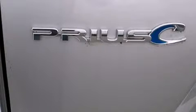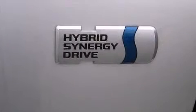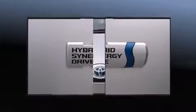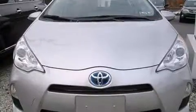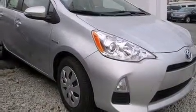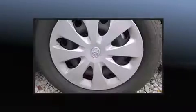Toyota ensures the safety and security of its passengers with equipment such as dual front impact airbags with occupant sensing airbag, head curtain airbags, traction control, a panic alarm, and ABS brakes. Brake Assist technology provides extra pressure when applying the brakes.